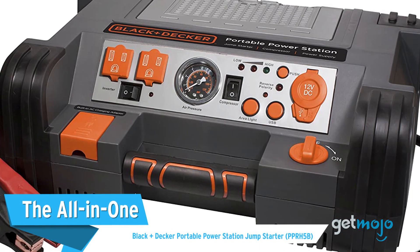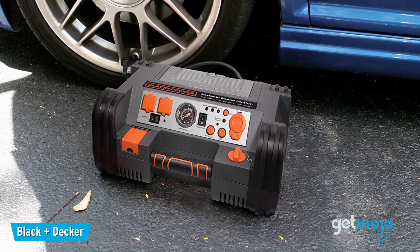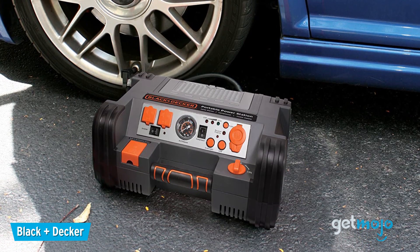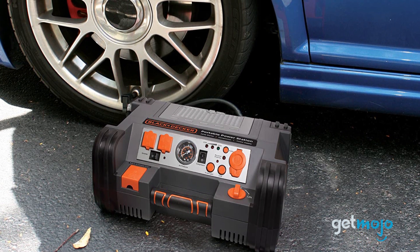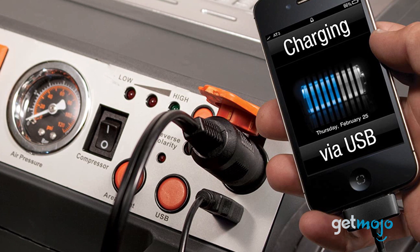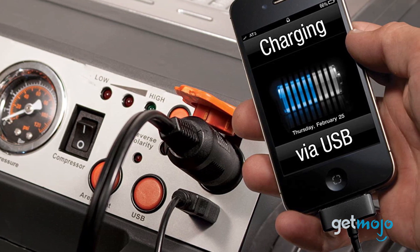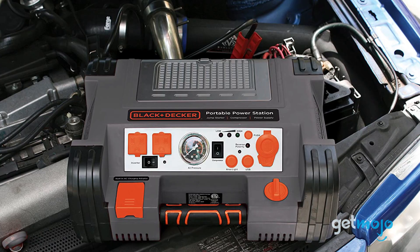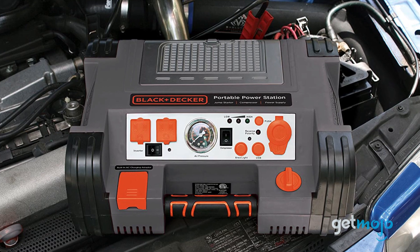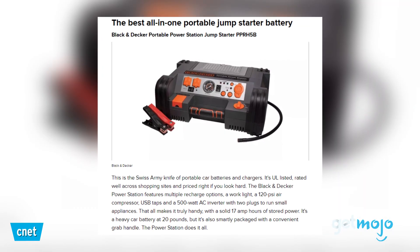The All-in-One: Black & Decker Portable Power Station Jump Starter. This one is a bit of a midpoint between the traditional Clor Automotive model and the USB-championing NoCo and DB Power models. As well as offering 1,000 peak amps, this Black & Decker Jump Starter facilitates USB and 12-volt charging alongside two 120-volt AC outlets, which allow you to run and charge small appliances. CNET called it the Swiss Army Knife of Portable Car Batteries and Chargers.